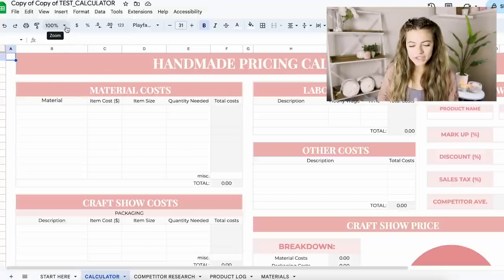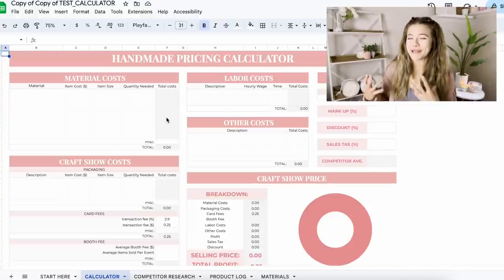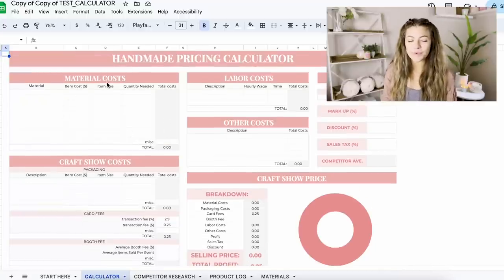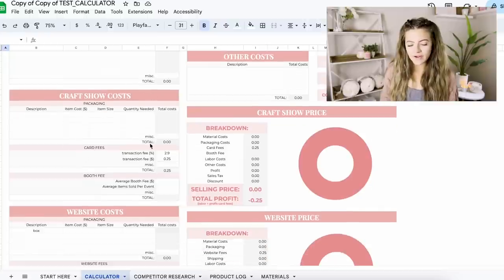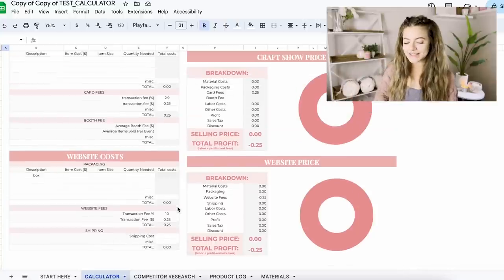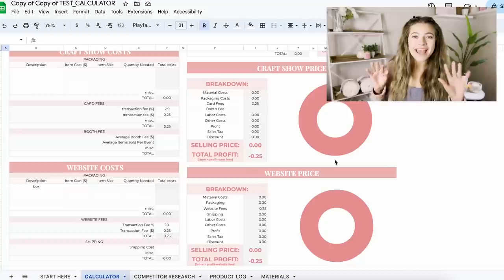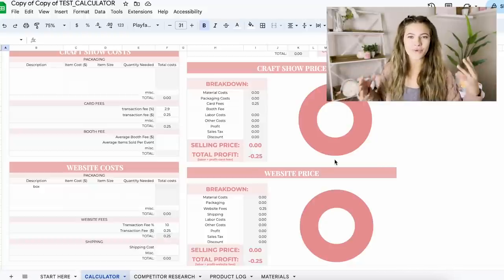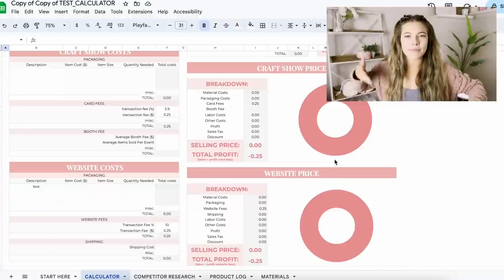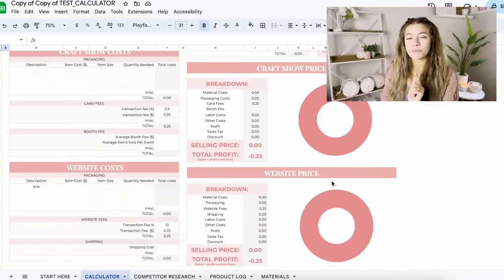I'm going to zoom out to 75% so you can look at everything more as a whole. Here is the actual calculator page — this is where you'll probably spend most of your time pricing handmade items. In the upper left we start with material costs, then we have craft show costs, then website costs. I have these broken up into two different sections because at the end it's going to break down your craft show price versus your website price, since there are different costs going into these.